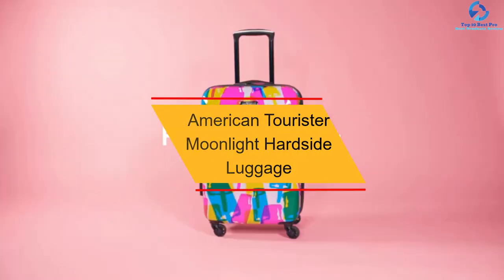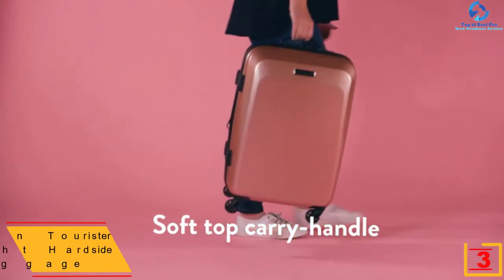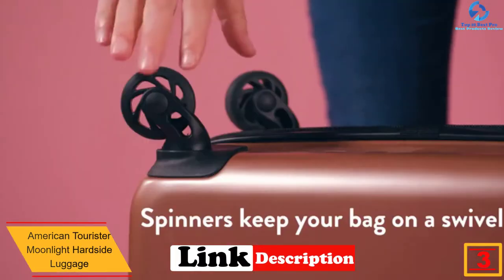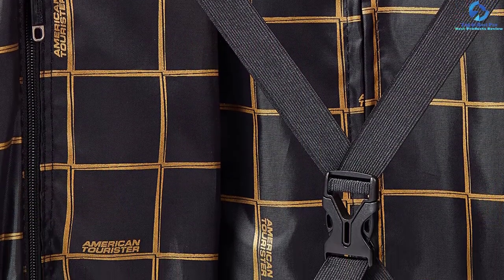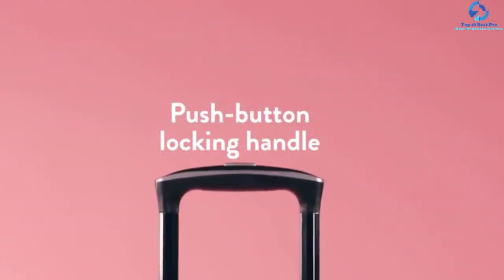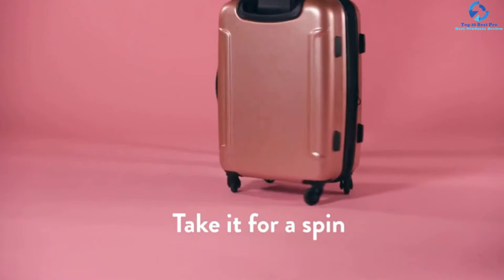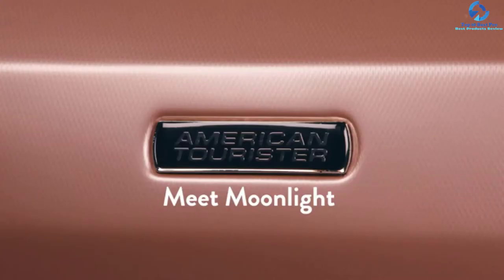At number 3, we have the American Tourister Moonlight Hardside Luggage. This high-quality suitcase keeps all your belongings safe and secure as you move. It meets regulation standards, so you have no worries at airport cargo checks. Additionally, it is lightweight, tipping the scale at 8.2 pounds, making it easy to carry at all times. Moreover, it has a 10-year warranty, with the manufacturer resolving all quality defects within this period.